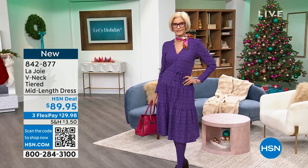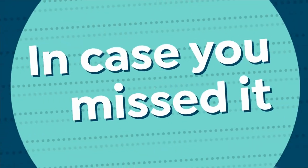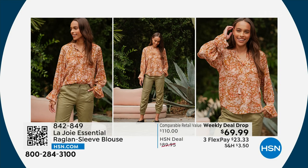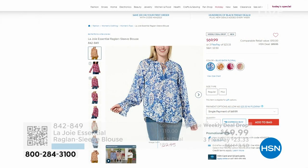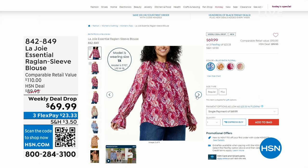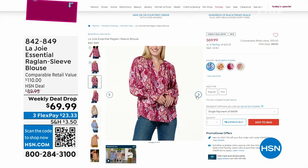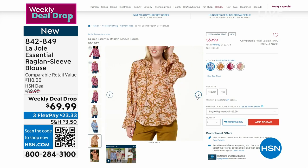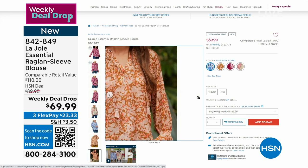I wanted to remind you of the weekly deal drop that we had at the beginning of this brand premiere of Le Joie — the essential raglan sleeve blouse. Our price on this is about $20 less than what it will be here at HSN. We've got a few different color options for you with amazing patterns, great feel and texture. Whether you wear it loose and untucked or tuck it in, each one comes with its own cami. So you're getting the blouse and the cami together — extra small to 3X.